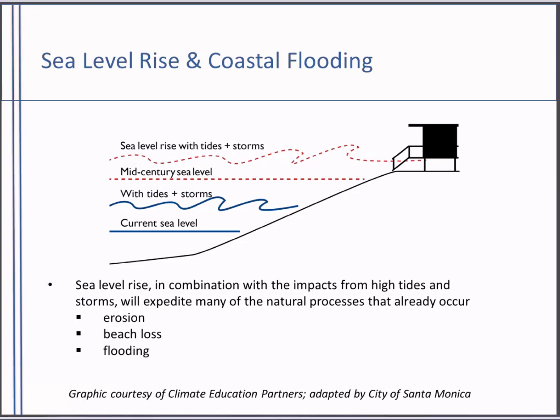To illustrate what we mean when talking about the impacts of sea level rise in Southern California — we're not just talking about sea level rise alone. It's sea level rise in combination with high tides and storms, the waves and the surge, that will cause the most damage. Looking at this graphic, the blue lines represent current sea level and the elevated water level we see with tides and storms, showing how much further the water comes up the beach. The red line represents sea level rise at mid-century, with tides and storms elevating that level even more. In addition to flooding, this will expedite natural processes like beach loss and cliff erosion. Elevated sea level means elevated risk.